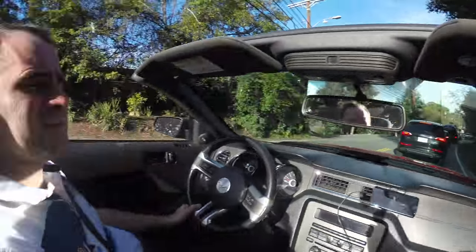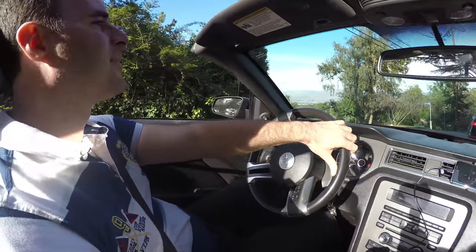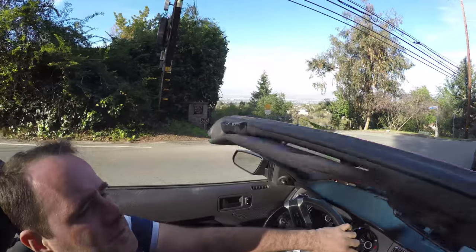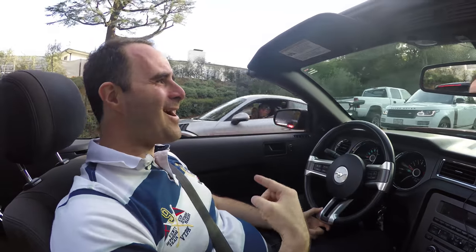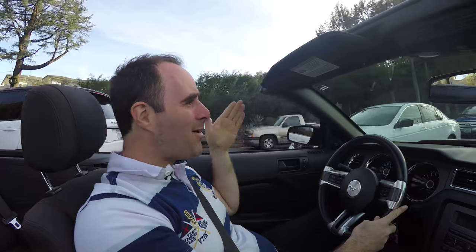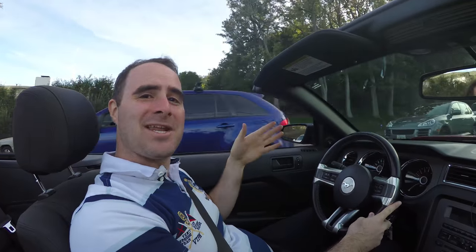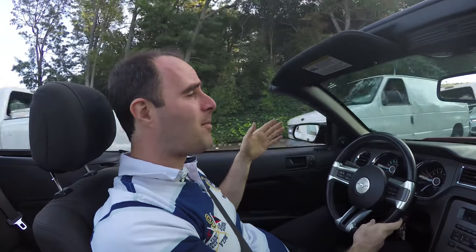Traffic! Whoa, someone couldn't stop. That was not the guy behind me, it was two cars back. That could have ended badly. Welcome to Los Angeles, Mulholland Drive. This is the traffic all the way down Mulholland Drive — the most scenic, beautiful road in all of LA, in all of California probably.